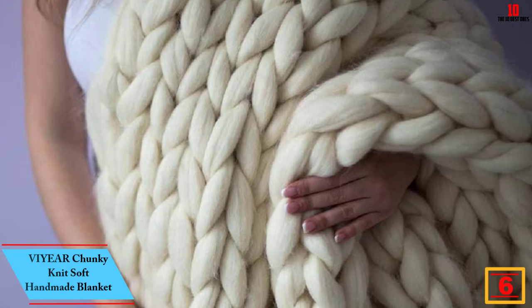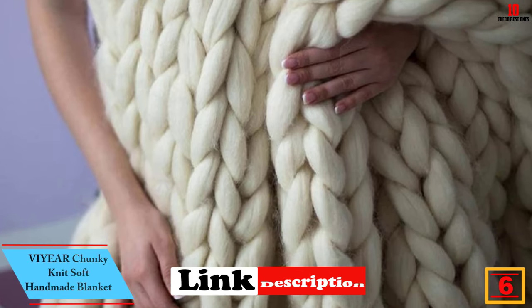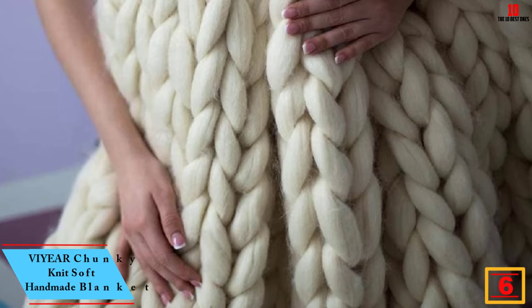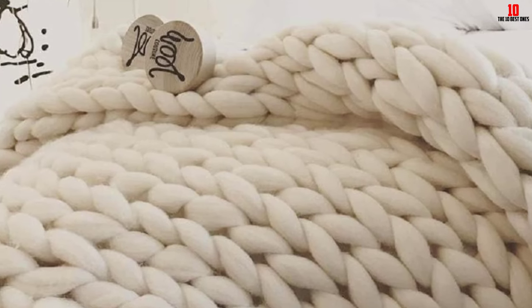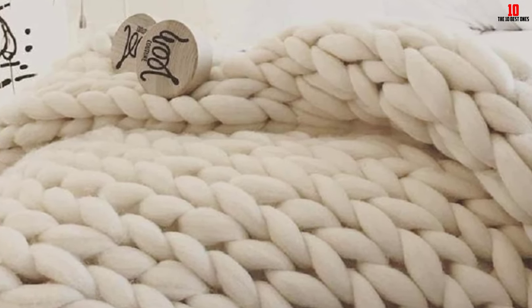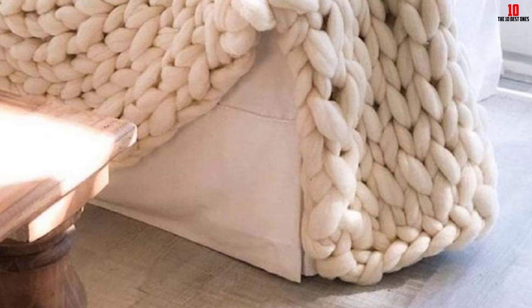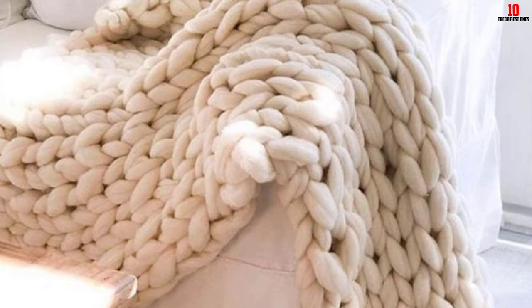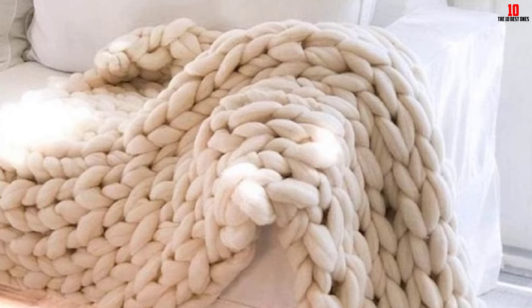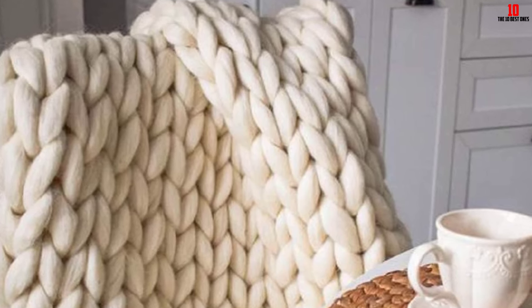At number 6, we have the Viyear Chunky Knit Soft Handmade Blanket. Make your home cozier by acquiring this amazing product that is built to serve you for a longer period. The item is warm and comfy for your health. It gives a cozy and warm feeling during chilly days. It comes in variable color and size options and is highly versatile, with uses including as a mat and pet bed.